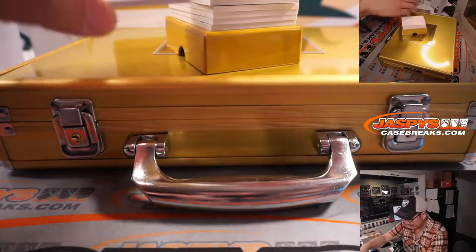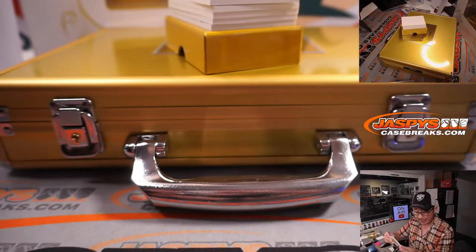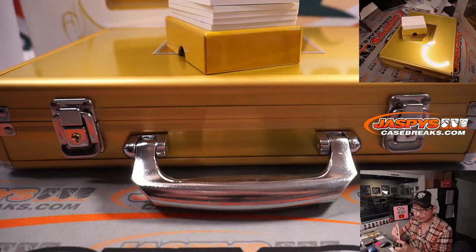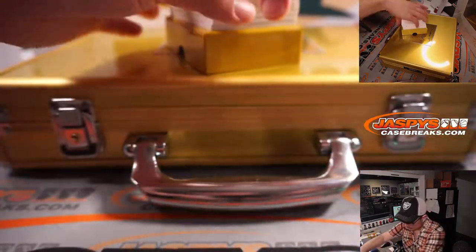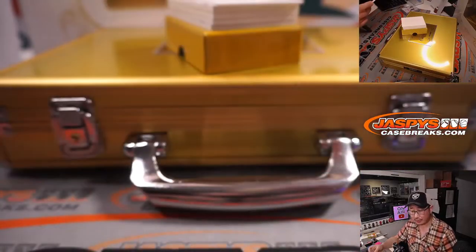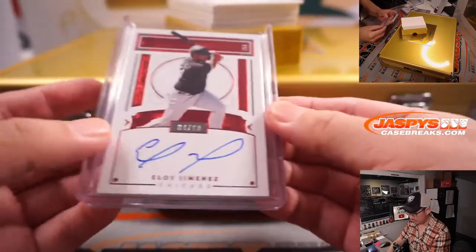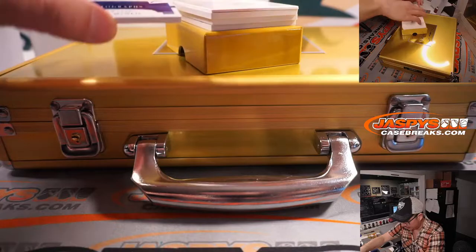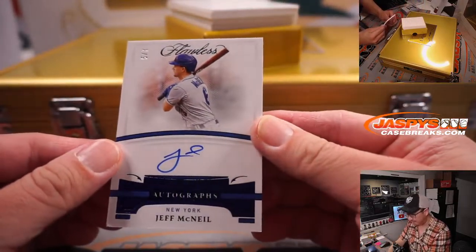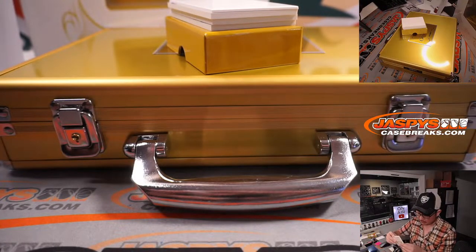Alright, we got Luis Camposano, six out of twenty-five — three-color patch and autograph for the Friars. That's going to be for Martin and the Padres. Eloy Jimenez, four out of ten — Flawless Signature going to the White Sox, Matt Buckler. There's Jeff McNeil, five out of seven — nice autograph for the Mets, Peter — for the Metropolitans.